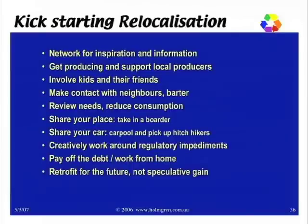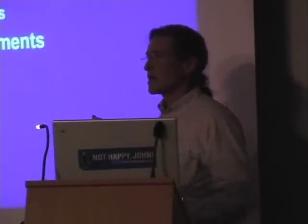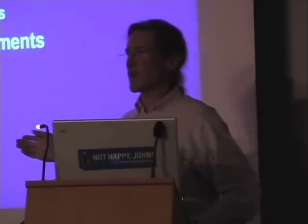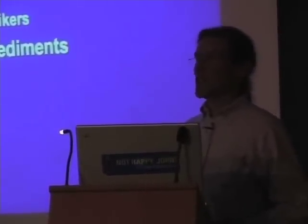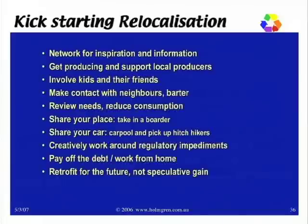Creatively work around regulatory impediments. I gave this presentation in Western Australia at an event opened by the Minister of Transport, Alana McTiernan, who is one of the Australian politicians very up to speed on peak oil — she stayed for Richard Heinberg's presentation and then stayed for mine. The idea of paying off debt and working from home — big challenges, but really important ways for people to break the cycle. And finally, to retrofit for the future rather than speculative gain. Thank you.